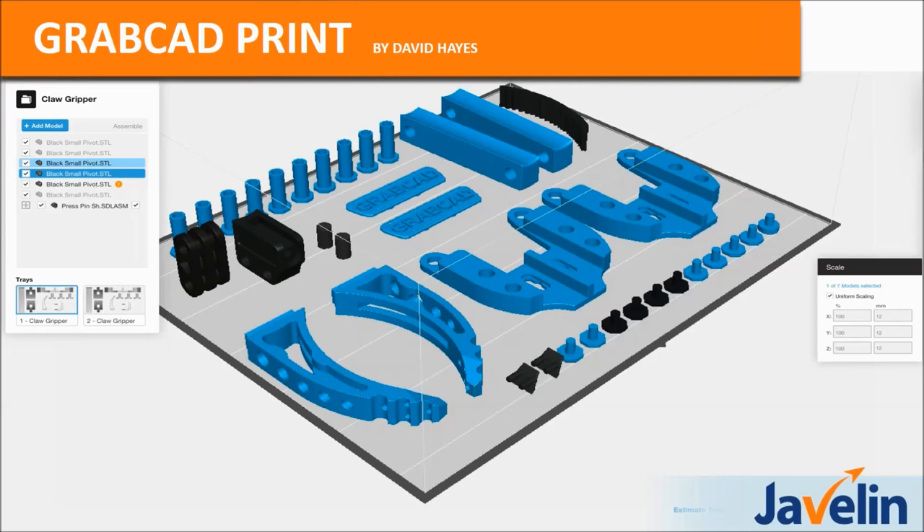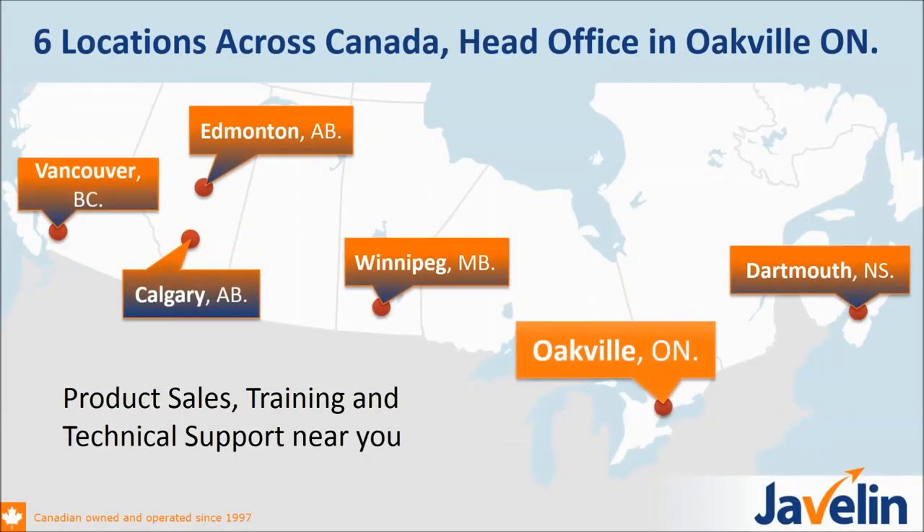We'll get into the details in a minute, but I just want to introduce Javelin quickly before we get started. Javelin is a Canadian based company. We started in 1997 and we have six locations across Canada with a head office in Oakville, Ontario. As you can see from the map here, we have locations all across the country so we can best serve our customers.